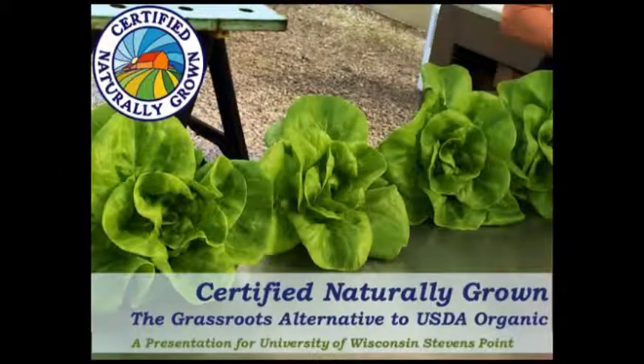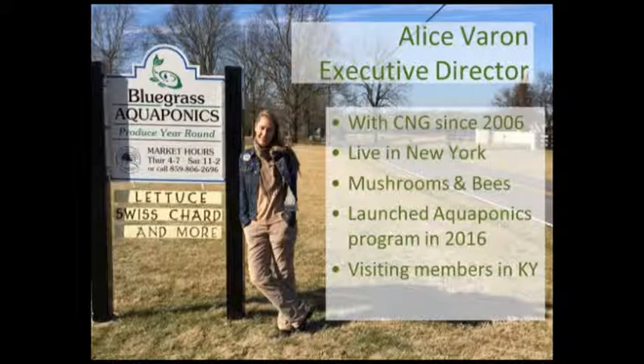My name is Alice Barron and I'm the Executive Director of Certified Naturally Grown. I'll be sharing basic information about our certification program for aquaponics producers and the organization itself. I've been with Certified Naturally Grown since 2006 — our office is based in New York. I became director of CNG when the farmers who started the organization wanted to continue focusing on farming. I worked with our advisory council of aquaponics experts, including Rebecca Nelson and John Pace, to develop our aquaponics certification program, which we launched in 2016.